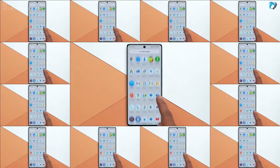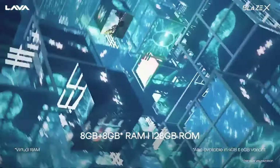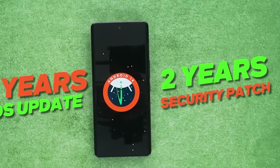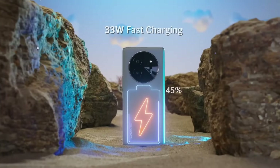It runs Android 14 and is packed with 8GB of RAM and 128GB of storage. Phone will get 1 year of OS and 2 years of security updates. Powered by a 5000mAh battery with a 33W fast charger.